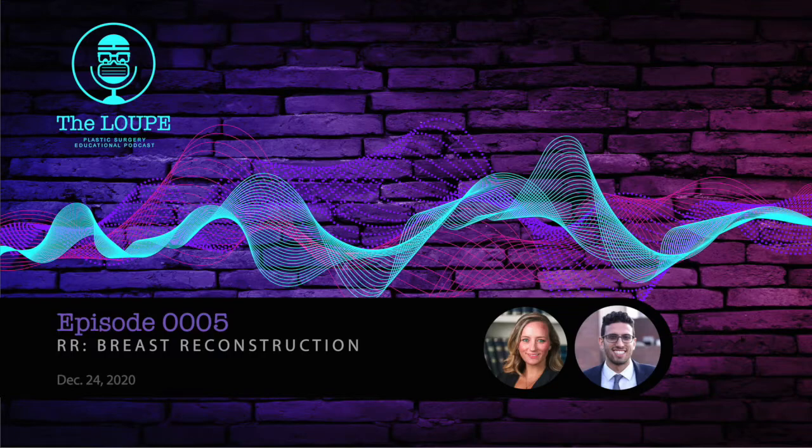Welcome to The Loop Podcast, where we are transforming education in plastic surgery since 2020. Today's episode is a resident-based in-service review of breast reconstruction. This is not meant to be a comprehensive review; however, it is a breakdown of key points from previous examinations that may help if you are studying for boards or the in-service. This is a pretty hefty topic and also a major topic on the in-service.